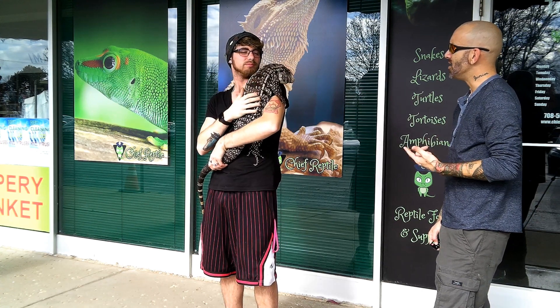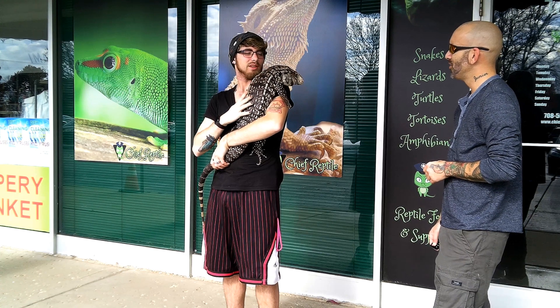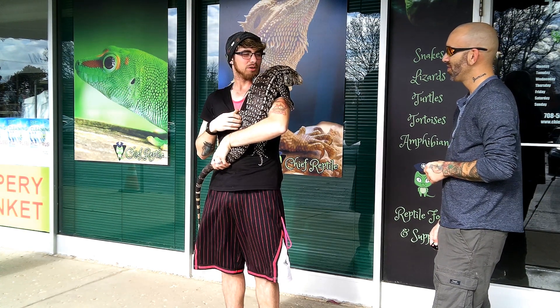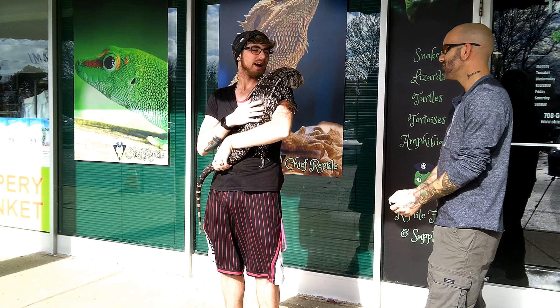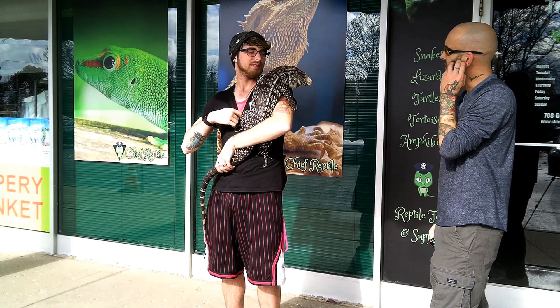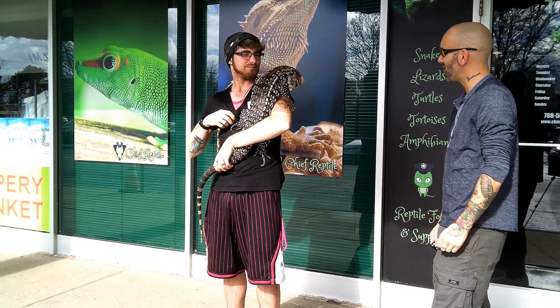He gets all frozen. So this particular guy gives you guys some problems here at the store, huh? He likes to escape. He will go in Ryan's office and eat all of our crickets. We'll find him near the plant, try to climb in the fish tank, we'll find him in the pond. So lock all the doors and watch the pond. Pretty much — that's no fun at all!